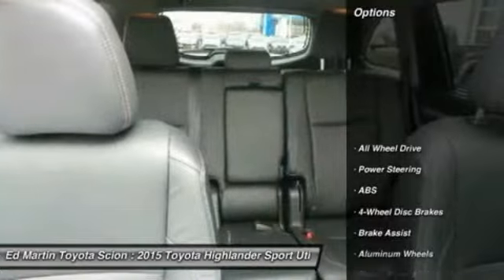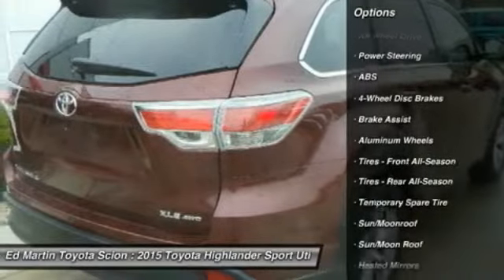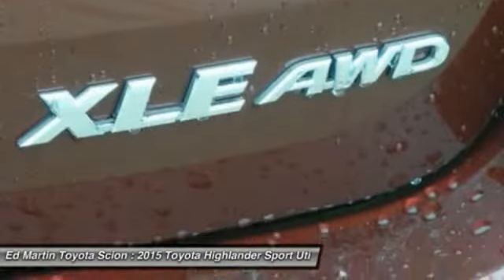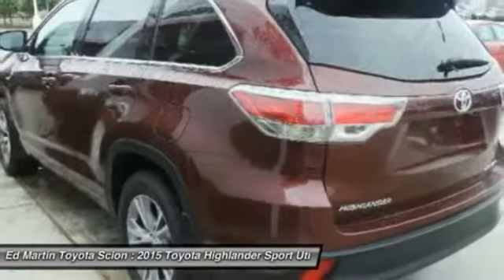Here are some of this vehicle's great options: anti-lock braking system, keyless entry, navigation system, power liftgate, steering wheel audio controls, all-wheel drive, moonroof, leather-wrapped steering wheel, Bluetooth, and adjustable steering wheel.